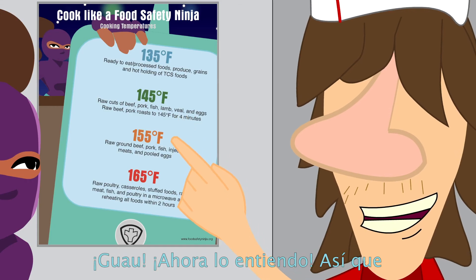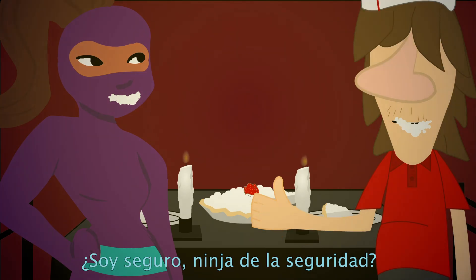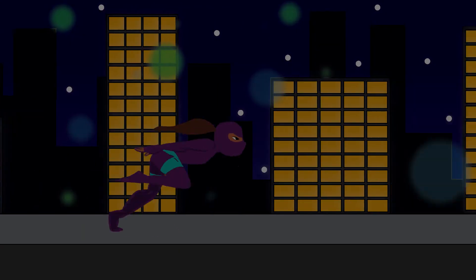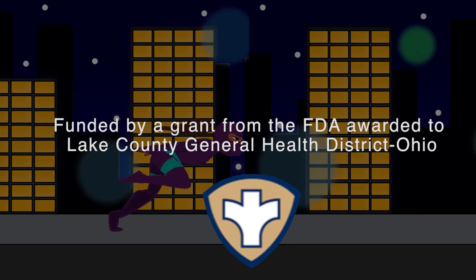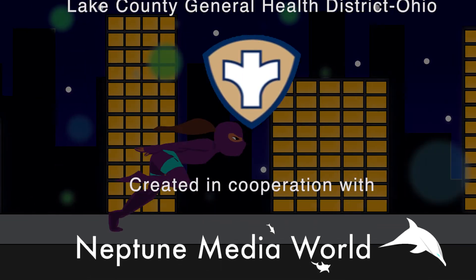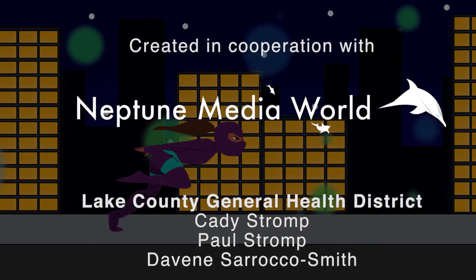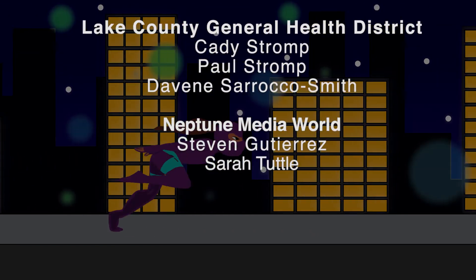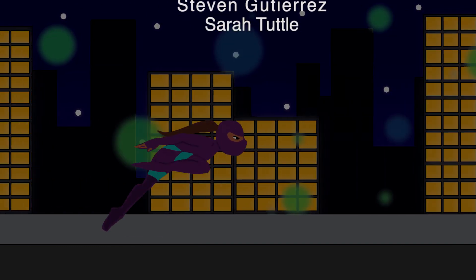Whoa, I get it now. Store foods based on cooking temperatures. Are you safe, Ninja? You're safe. I get it now.